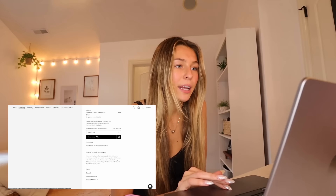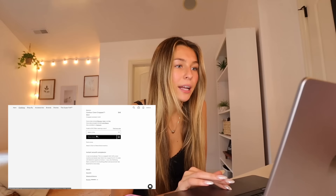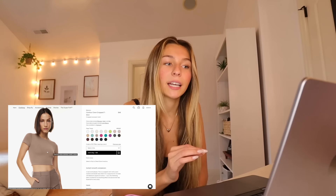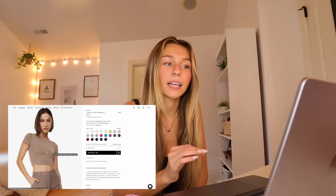Moving on to Aritzia. Aritzia's basics are just unbeatable — literally the best, most comfortable, good-quality basics I've been able to find. This t-shirt right here in the deep taupe color is my most-worn basic that I've probably ever owned. It's my first Aritzia purchase ever and I'm obsessed with it.